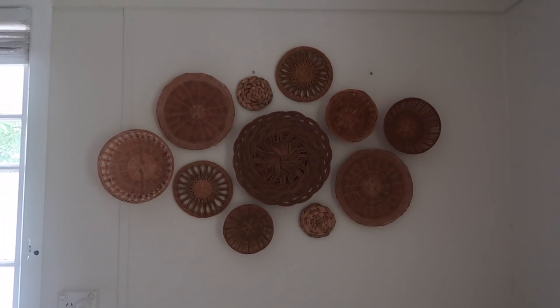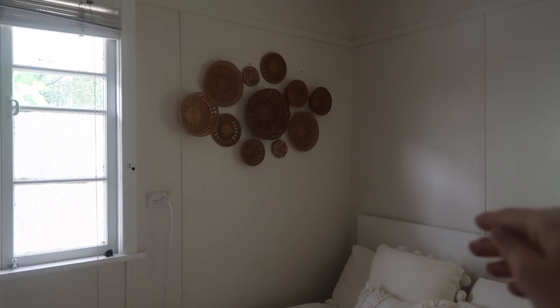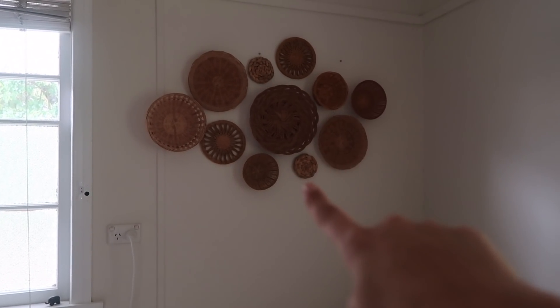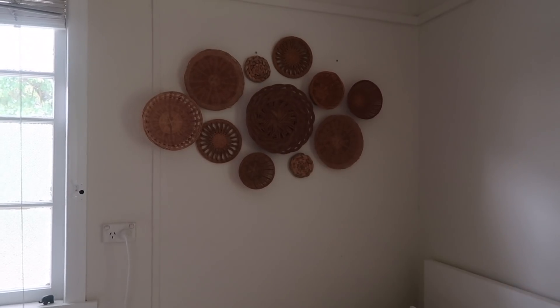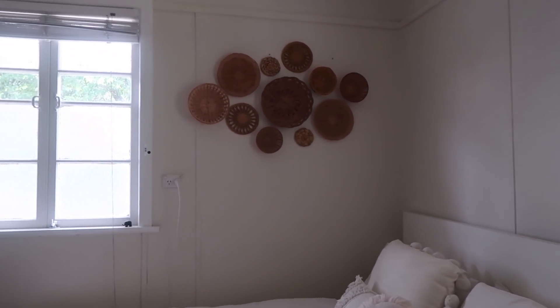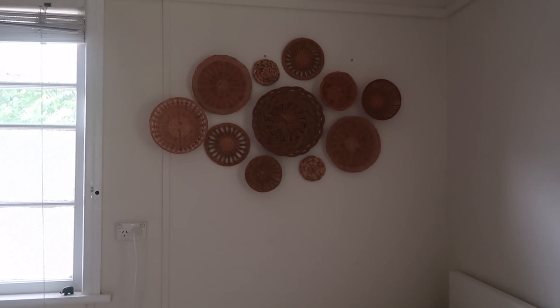Above my bed I also have this basket wall. All of the baskets here are thrifted, except for the two little tiny ones which are actually coasters from Target — fun fact! I love how this looks and I've just stuck them up with Blu-Tac. They do fall down sometimes, so I'm not sure that's the best way to secure them, but when you're renting it's the easiest way.